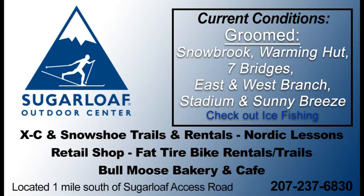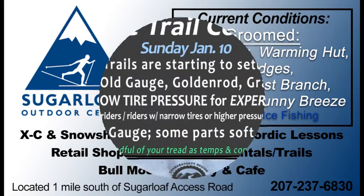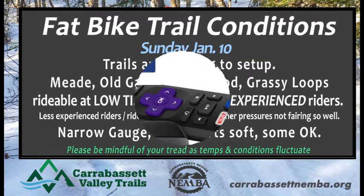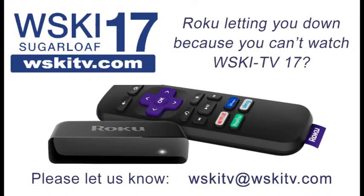Current conditions at the Sugarloaf Outdoor Center: they're doing sporadic grooming just to take it easy on the snow surfaces. They do need more snow, but there's plenty of cross-country skiing to go around. There was some skating on the pond — you'll have to check on that. Snowshoeing is available and you can rent fat bikes too. Fat bike trail conditions are starting to set up — trails like Mead, Old Gauge, and Goldenrod are great, though a few others are a bit rutted up. If you lower your tire pressure and you're an experienced rider, you'll have a great time.